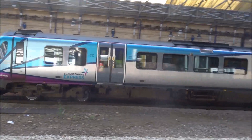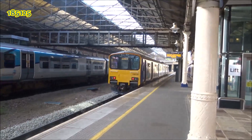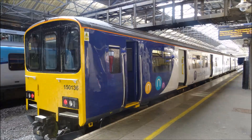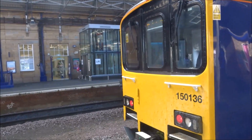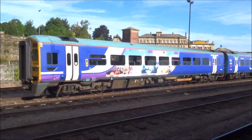Meanwhile, there's 150 136 with a stopping service to Manchester Victoria in the new Northern livery. I'm gonna go see it. 185 125 for Liverpool. So, confusingly, the main through platforms at Huddersfield are platforms 1, 4 and 8.